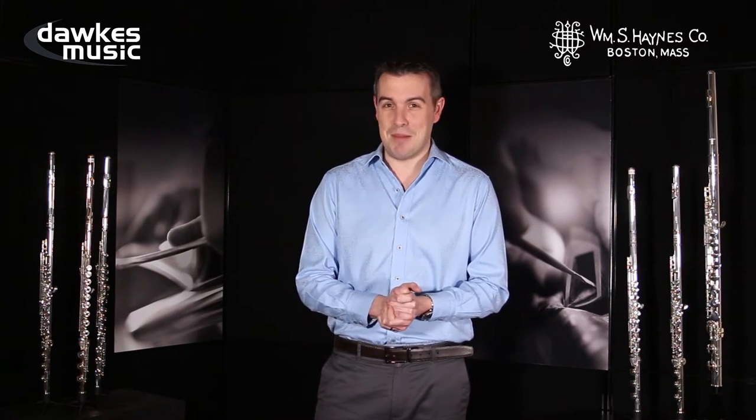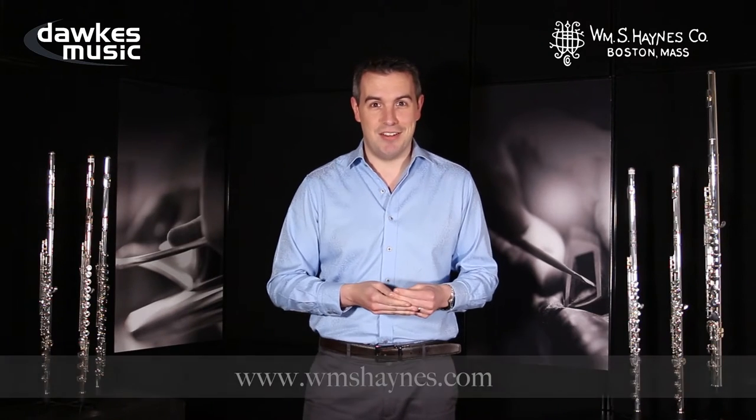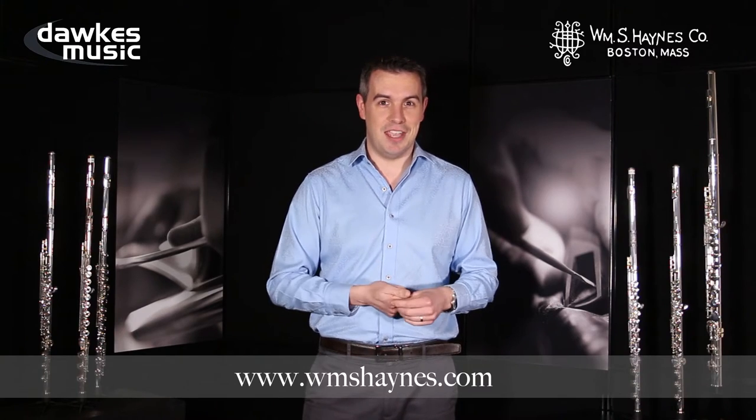Haynes have got an artist list to really be very proud of indeed, that includes names like Sir James Galway, Emmanuel Pahoud from the Berlin Philharmonic, Ransom Wilson, Mathieu Dufour and really very many others you should check out on the Haynes website.